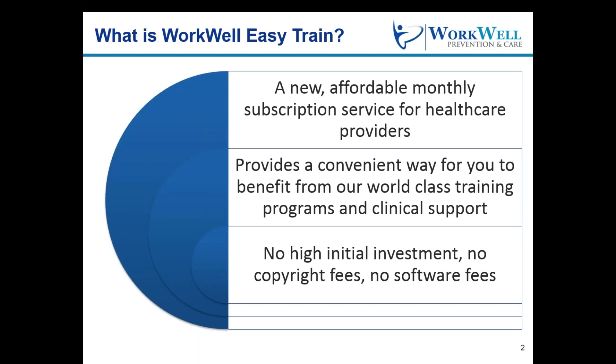WorkWell Easy Train is an affordable, monthly subscription service for health care providers, which gives you access to our world-class injury prevention and management training programs, resources, and clinical support while paying no copyright fees and no software fees.